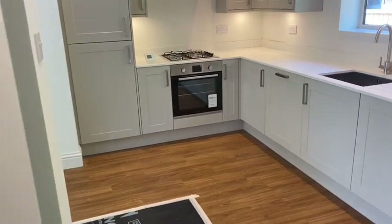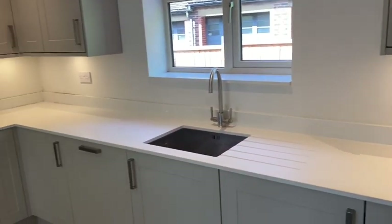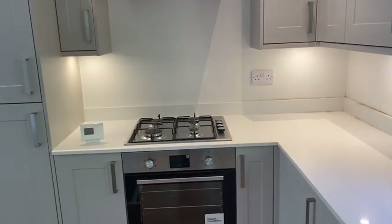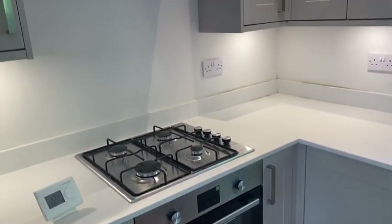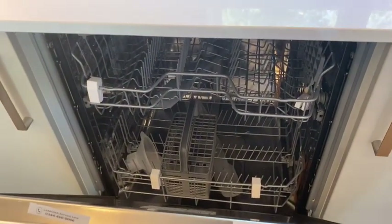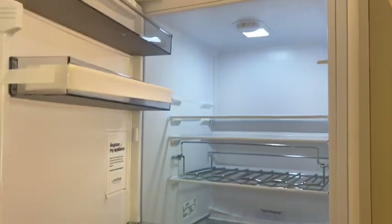Carrying on through into the kitchen — brand new kitchen, nice shaker style, Corian worktops and brand new appliances. You've got an oven and gas hob, a dishwasher — again brand new — a washer dryer, and a fridge freezer, also brand new.